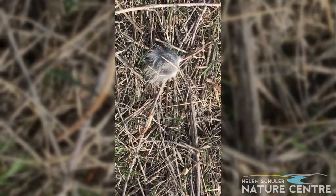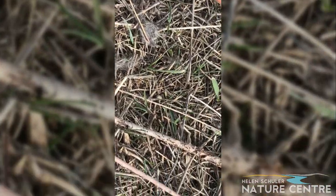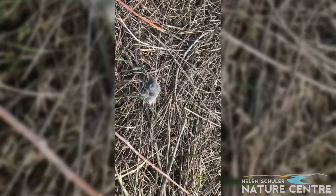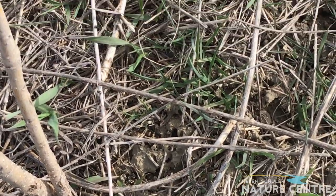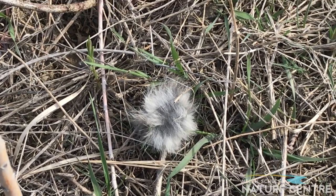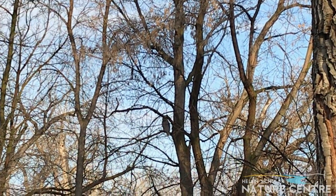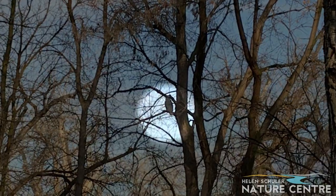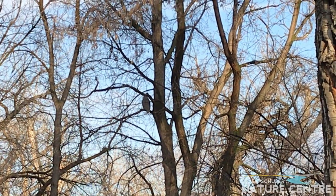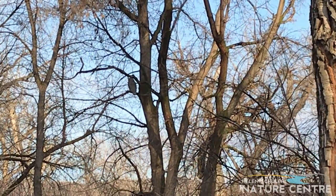As I was walking along, looking down, I've come across what looks like cottontail rabbit fur. Look at this piece — it's so fluffy. It's a great horned owl, one of our most common owls here in the Lethbridge River Valley. The brown mottled feathers are great for camouflaging — they match the bark of the trees around them.